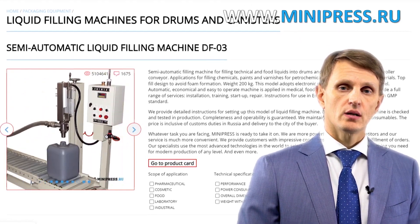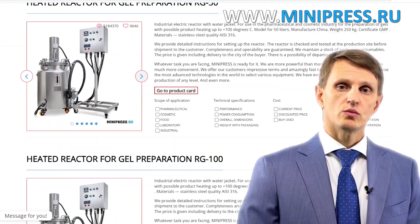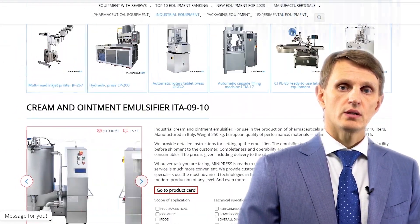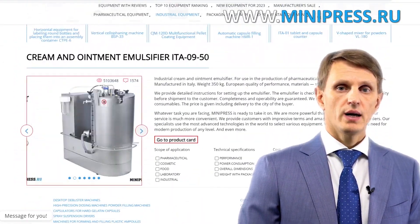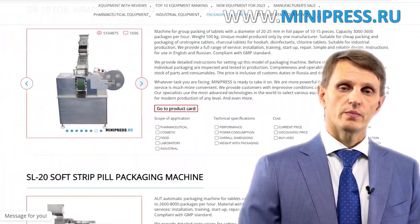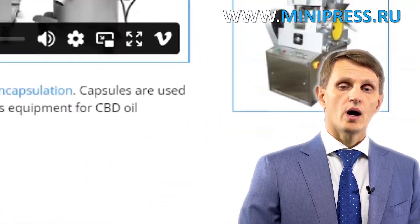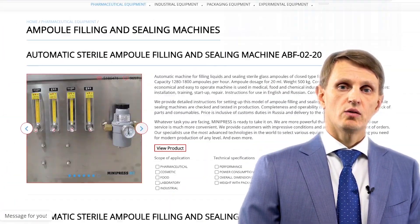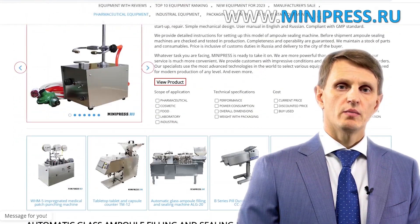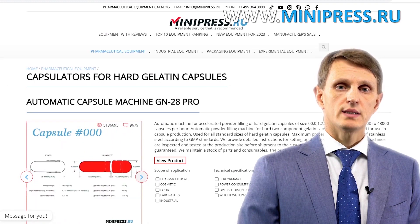In my catalog, you can find tablet press machines, blister packaging machines, coating machines, packaging and production equipment, a wide range of laboratory machines, as well as compact desktop units to start your pharmaceutical business. If you don't come across what you are looking for, just let me know and I'll help you find the best options. I provide my clients not only with information about equipment, but also about different technologies.